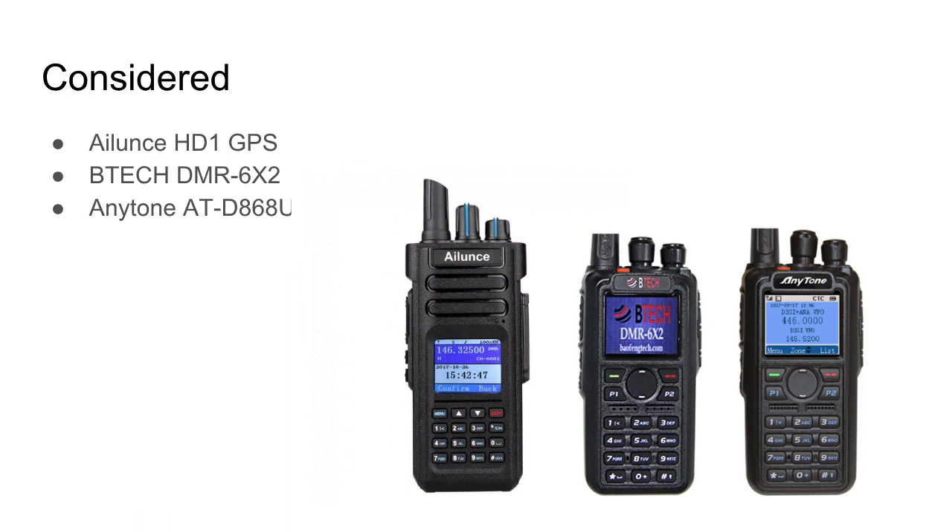The radios I did consider and am interested in are the Ilooms HD1 and HD1 GPS, since GPS is potentially important. Another is the BTEC DMR-6X2 — the name comes from its 6 watts on UHF and VHF. It's a newer radio, and I worry people dismiss it just because BTEC is associated with Baofeng. And finally, the AnyTone AT-D686UV, which has a lot of positive reviews and a good community behind it, which is why it made the list.